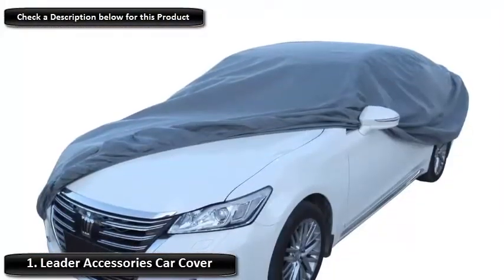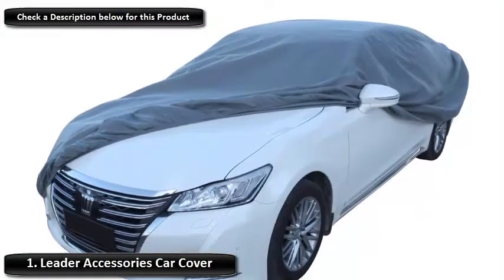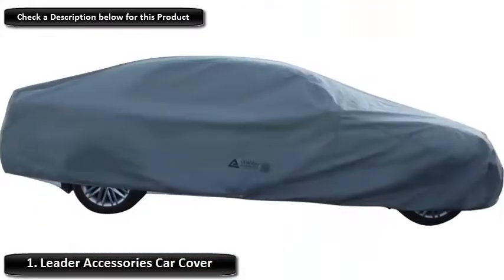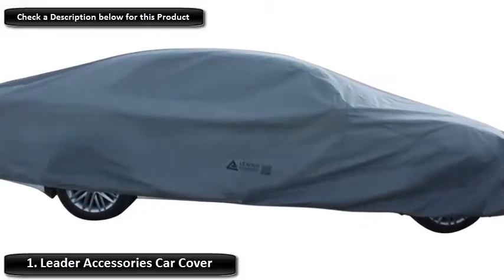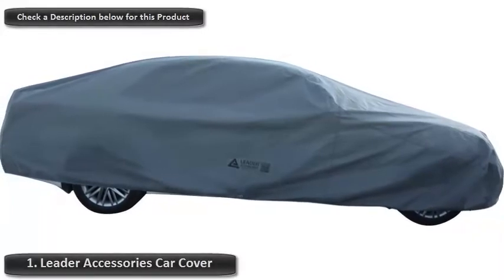The fabric is biodegradable too, so you won't have to worry if it gets blown away, although this is unlikely due to its windproof straps. The cover's snug fit and UV filtering technology make it ideal come rain or shine. It even comes with its own storage bag, so you can throw it in the trunk and keep your car protected wherever you go.